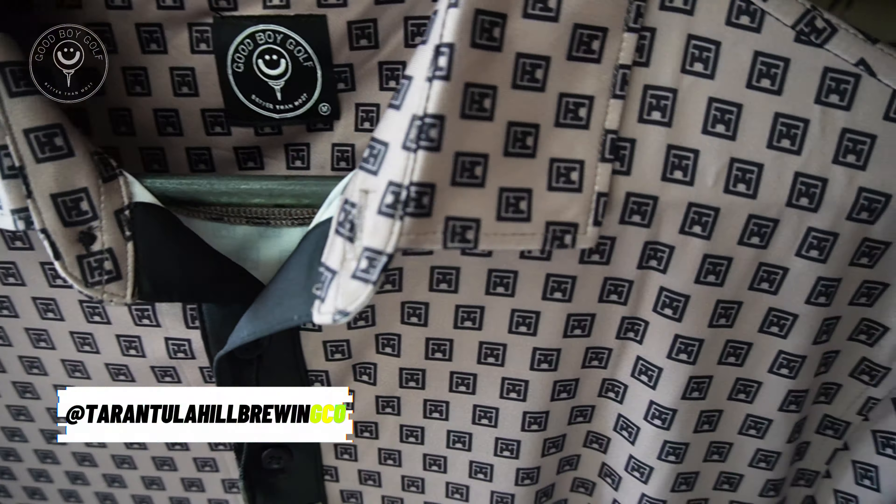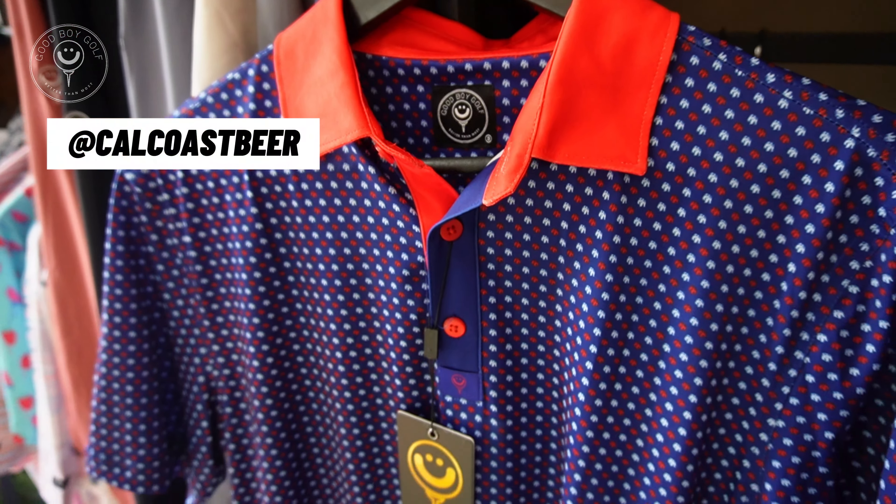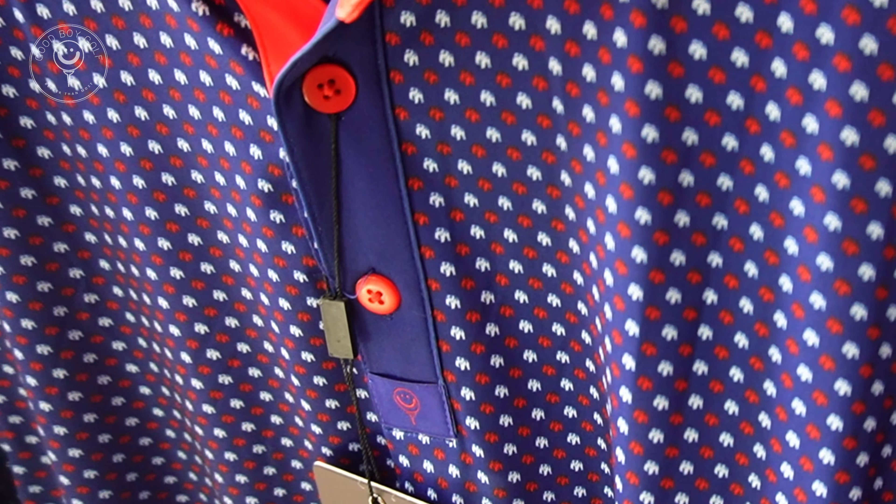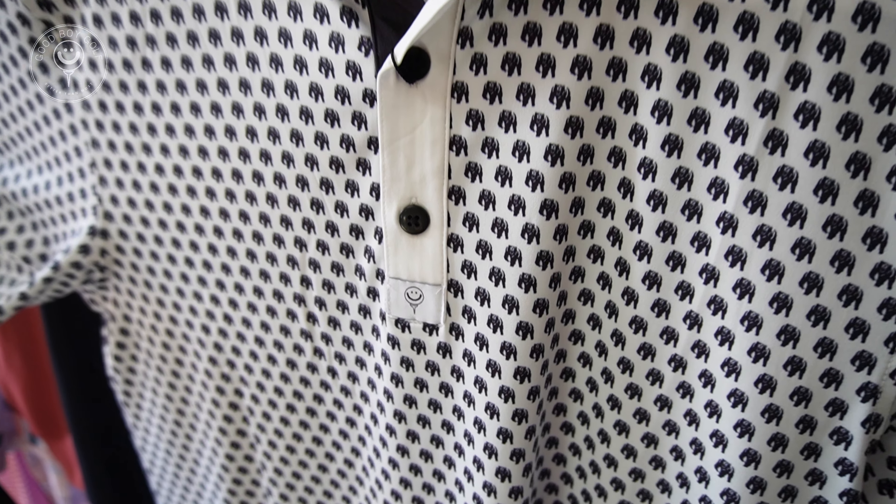We did a partnership with a couple of breweries. Tarantula Hill — we custom designed this polo with their TH icon repeat pattern all the way across the polo. And then we also did Calco's Brewery up in Paso Robles: a red, white, and blue with their classic Bear logo, and a solid black with a white collar and their Bear logo.